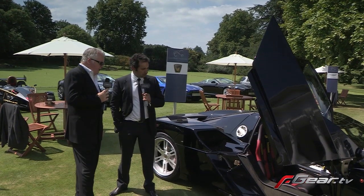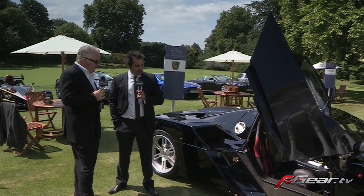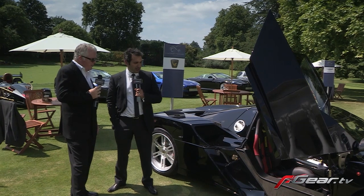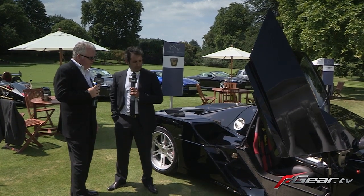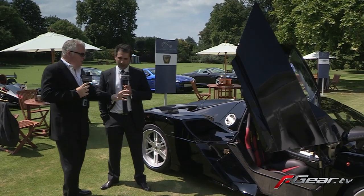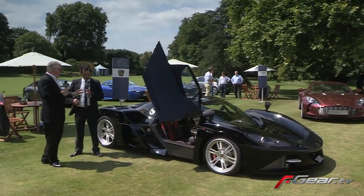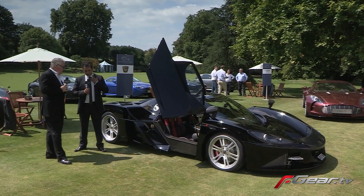The pedal box itself looks quite a work of art with the various extrusions and castings. It's fly-by-wire — we're running a servo-assisted system. In terms of driver adjustability, what can you actually change from the driving position?